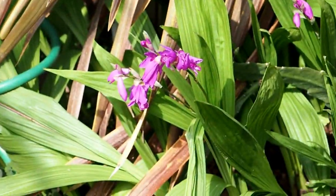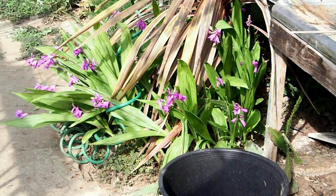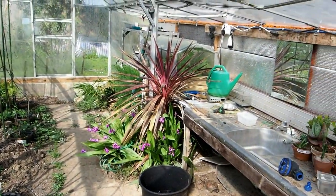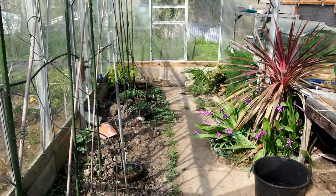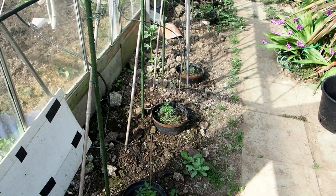Are these little orchids flowering cymbidiums? No, they're not cymbidiums. Anyway, that's it. There's probably more than one here, but I can't see them through the view.